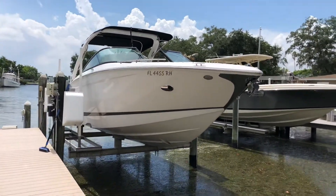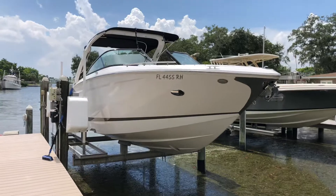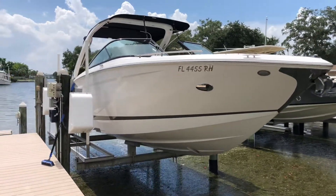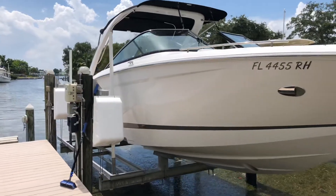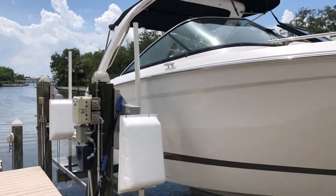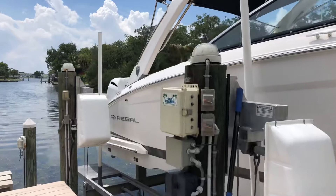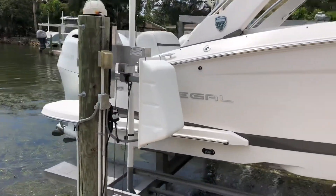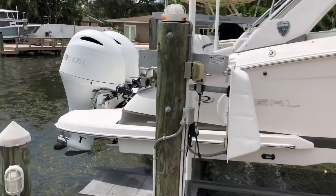Alright, doing a quick walkthrough of my 2017 Regal 29 OBX. We do have some tree tremors here today so there might be a little background noise. We've owned this since new — it's been on this lift ever since, and flushed out every single time.